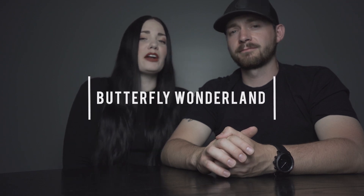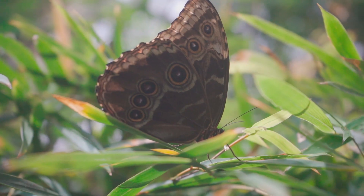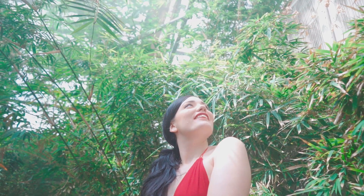Our next location was Butterfly Wonderland, which was probably our favorite stop on the whole trip. We could have spent all day there — we actually did pretty much spend all day there. Where else in the middle of the desert can you walk into a rainforest and have butterflies surround you and land on you? But seriously, they do breed butterflies and rehabilitate them, send them out, and protect butterfly populations, which is super important.